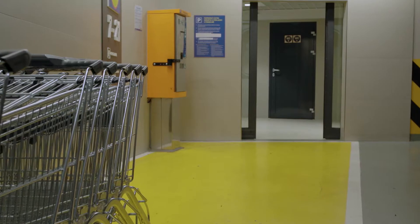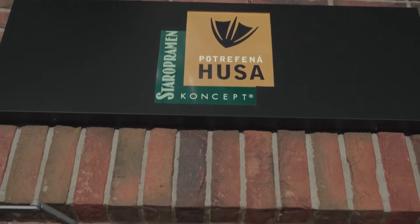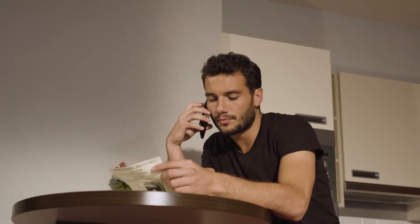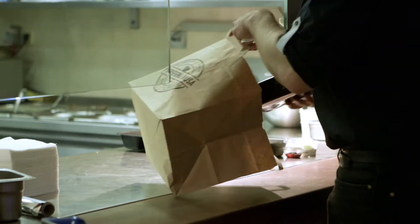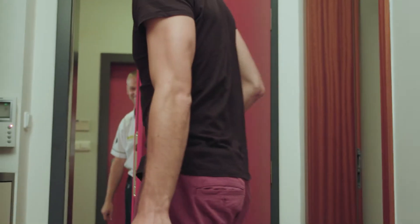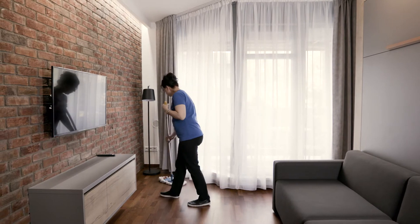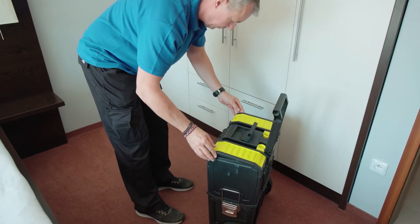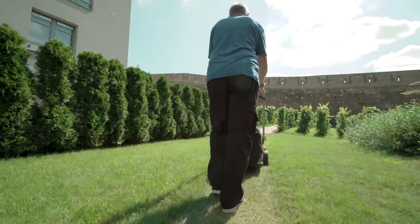Our residents can go shopping or walk to a restaurant right from their apartment, or enjoy other advantages our complex has to offer. We'll be happy to clean your apartment, and we can solve maintenance issues immediately every day.